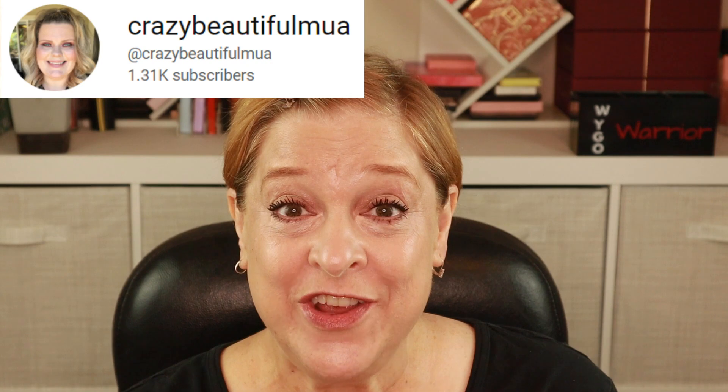If you aren't aware of who Heather is, she is a makeup artist. She has YouTube, Instagram, and I think she even does shorts and possibly even TikTok.